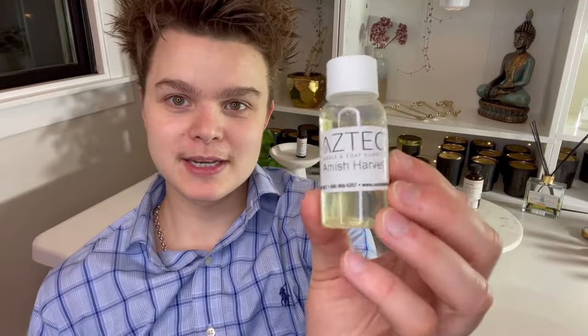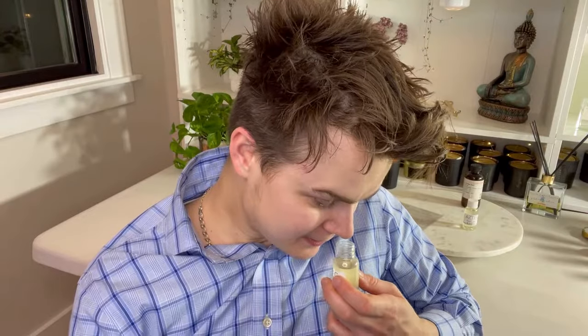Let's try Amish Harvest from Aztec — I really have high hopes for it. I know what a lot of harvest fragrances smell like: sometimes cinnamon spice, sometimes leaves-type fragrances with a little musk, or cranberry apple, or pumpkin spice types. I don't know what the Amish part means, let's find out. Yeah, it's a cinnamon spice. There's nothing really special going on here. It's heavy on cinnamon — about 80% cinnamon in my opinion. If you don't have a nice cinnamon spice or cinnamon vanilla, check this one out from Aztec, but if you do, it's nothing to write home about in terms of uniqueness.